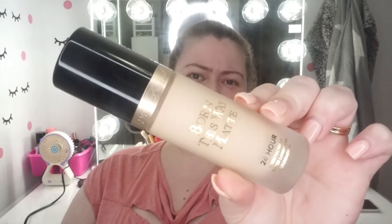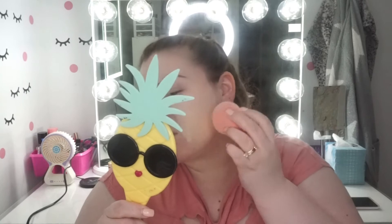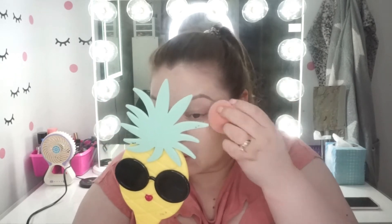Then I'm putting on some foundation — the Too Faced Born This Way Matte Foundation. I'm still trying it out. I've used it maybe twice and I want to do a review, but I like to really test products before I judge them. The shade I'm using today is Snow. I have mixed opinions so far and don't want to talk about it until I really know if I like it.